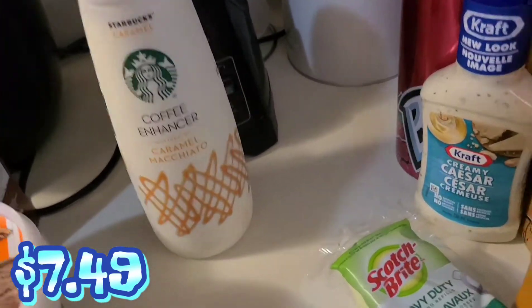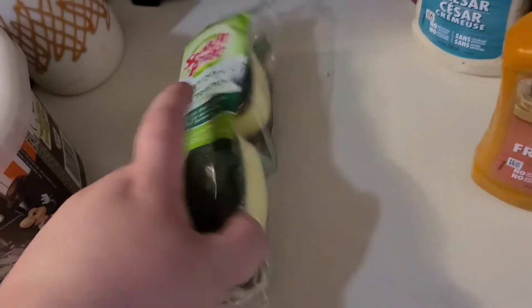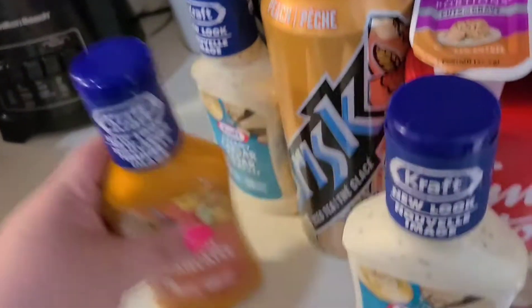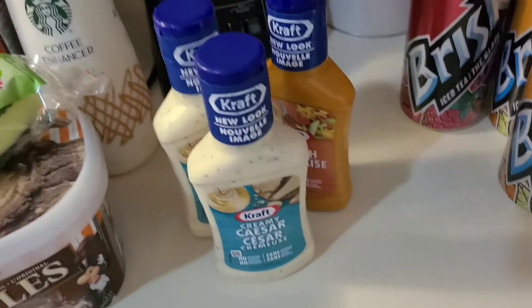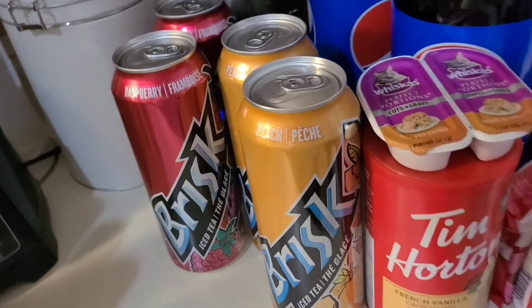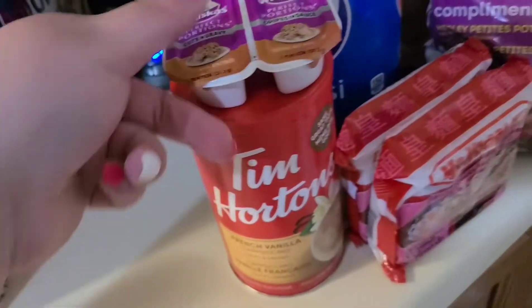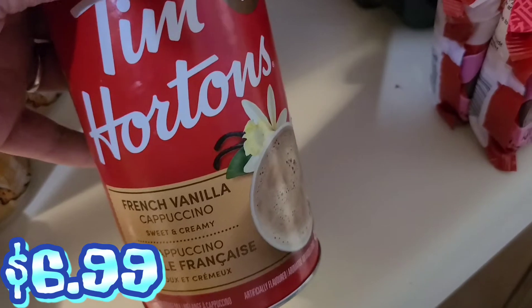Got some caramel macchiato Starbucks. I picked up replacement ends for the Scotch-Brite scrubby buddy for my dishes. These little tiny dressings were buy one get two free — we got two creamy Caesar and one French. You already know the Brisk iced tea: John got a peach and a raspberry, and I got a peach and a raspberry. We got some Oreo cuts in gravy — the chicken one — and Jamie got his Tim Hortons French vanilla.